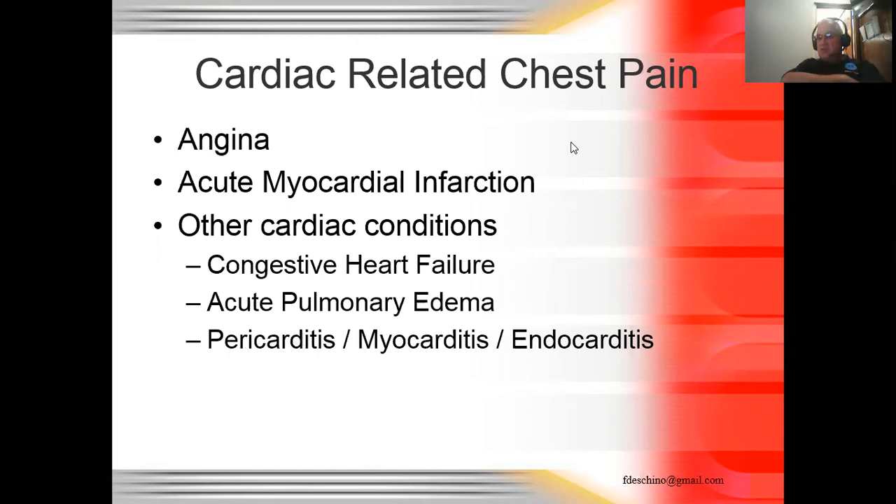We're going to talk a little bit about cardiac emergencies and how that ties into the geriatric patient. The main cardiac emergencies we deal with on a BLS level would be angina, acute myocardial infarction, and pulmonary edema. Those are the three main things we see from a standpoint of pre-hospital medicine. Let's talk about the pathophysiology — what happens to people, why they get these problems.